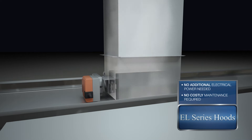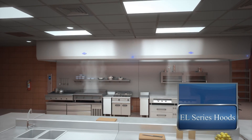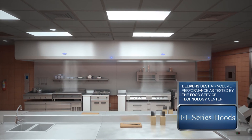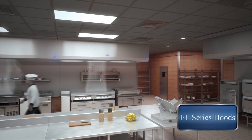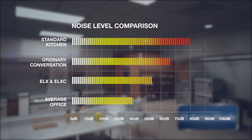Gaylord's full line of light to extra heavy-duty hoods are designed to boost efficiency and reduce operational and capital costs, delivering the industry's best air volume performance as tested by the Food Service Technology Center. Low air increases energy savings, decreases noise levels, and reduces hearing fatigue, improving staff productivity.